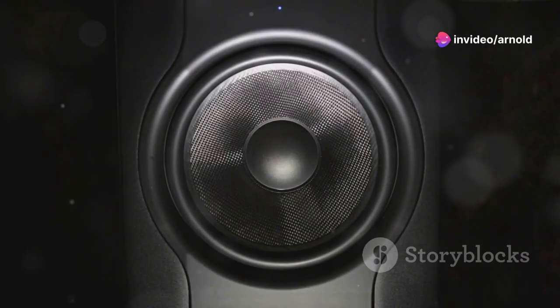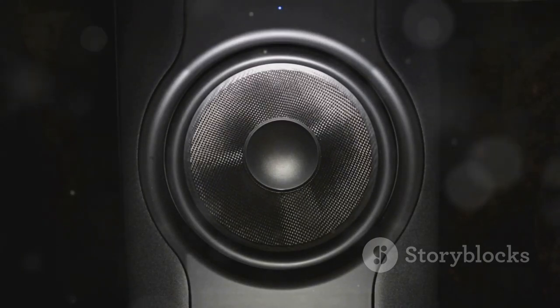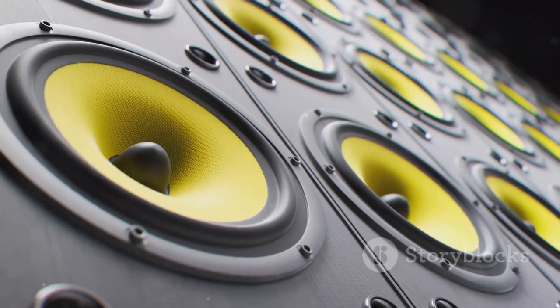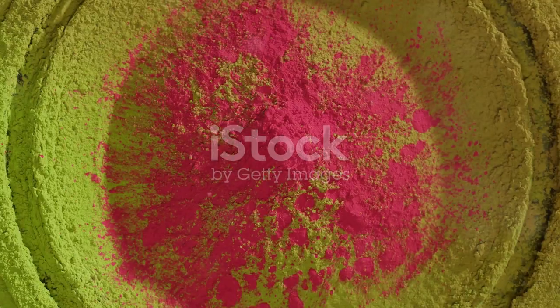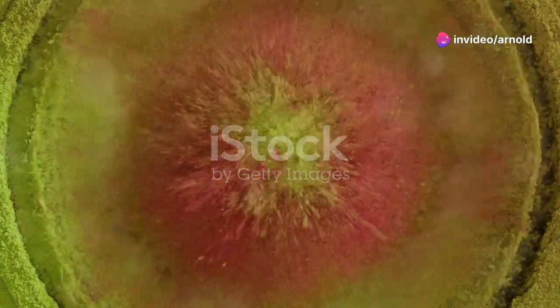The Speedwoofer 10E comes packed with a 10-inch high-excursion woofer paired with a 350-watt Class-D amplifier. That means it's not just powerful, but also efficient. It's designed to integrate seamlessly with your existing speakers, enhancing your audio setup without overwhelming it.